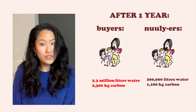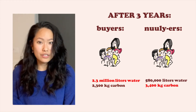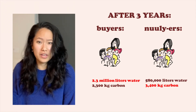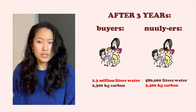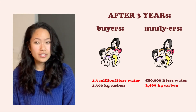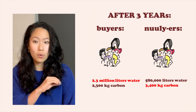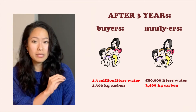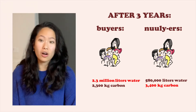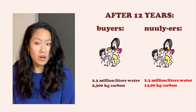Whereas the Nuuly-ers only used 200,000 liters of water and 1,100 kilograms of carbon. Now, if we extend this and assume that the buyers group have bought enough clothing after one year — they have 72 pieces in their wardrobe and stop buying — but the Nuuly-ers have to continue to rent because they aren't keeping the pieces. After three years, the Nuuly-ers have started to emit more carbon, mostly because of the transportation required to ship clothing from the center to the person's house and back each month. And after 12 years, Nuuly users' water consumption has caught up as well.